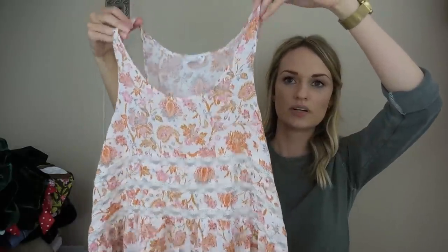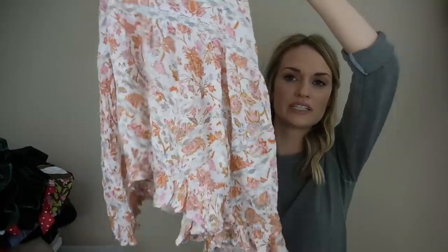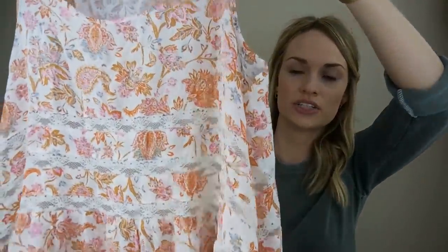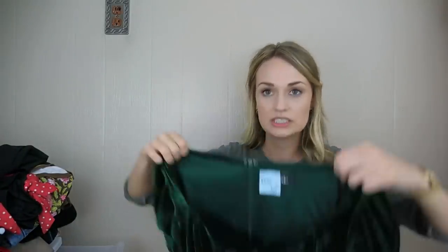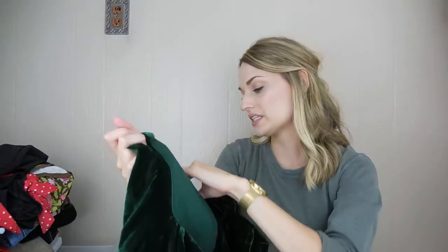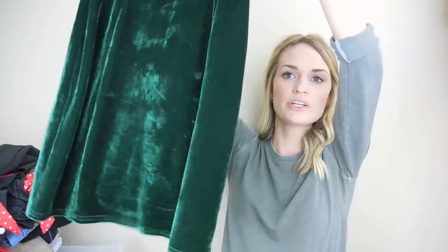Next is an Intimately Free People lace trapeze dress — these do okay, great bread and butter. It's floral printed with lace inserts throughout. Then a Lulu's dress — I think it's very new because I could only find one on Poshmark. It's a size small and I thought it would be awesome for Christmas and the holidays. I'll go ahead and list it and maybe won't price drop it until closer to December.